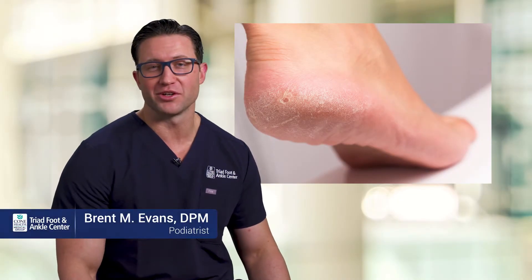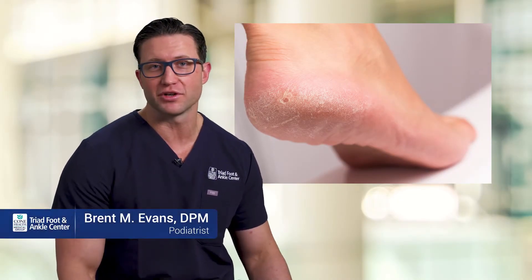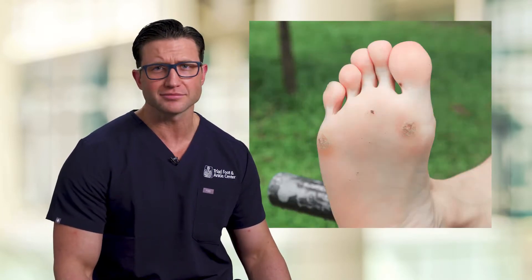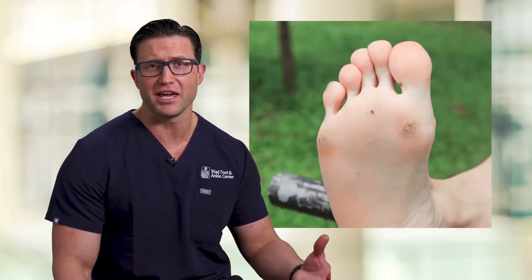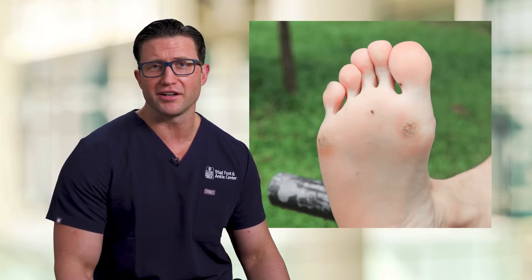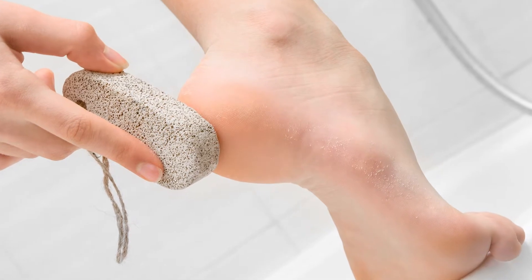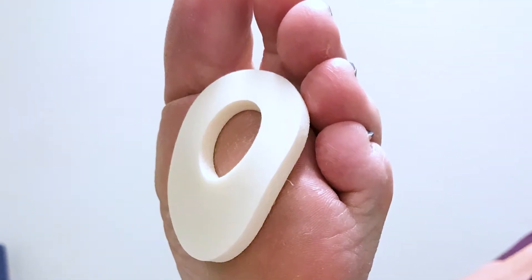Corns and calluses are essentially your body's reaction to friction and pressure — it's just a buildup of skin over pressure points. They can get really symptomatic and painful, and there are a lot of over-the-counter products to help alleviate that pain. There are pumice stones to help file down that thickened skin, and also a lot of padding options.